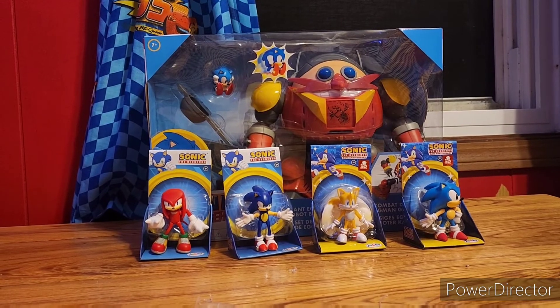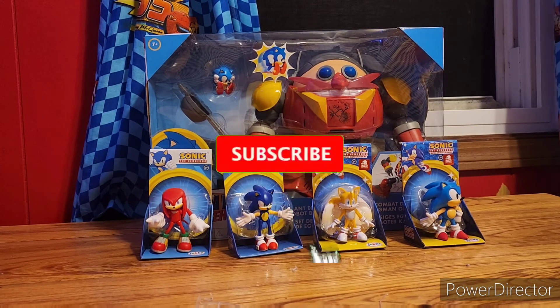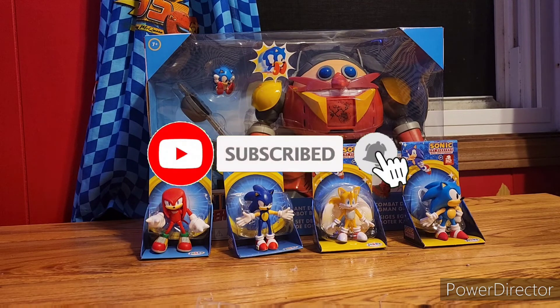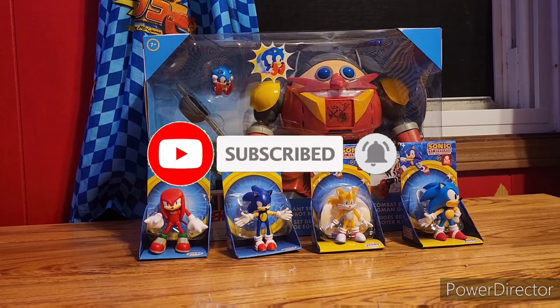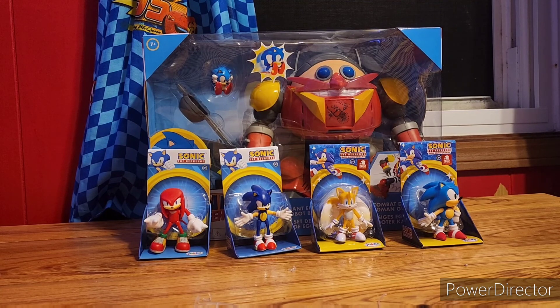Anyways, the Lightyear portion has been taken care of. The next unboxing video will be Sonic the Hedgehog, so make sure to like, subscribe, and turn on those notification bells for more awesome videos. I'll see you next time — take care!